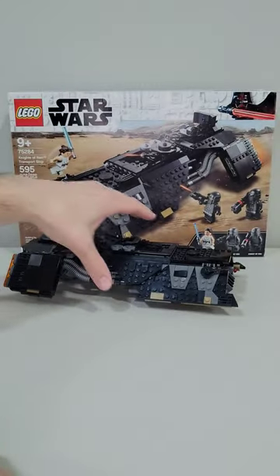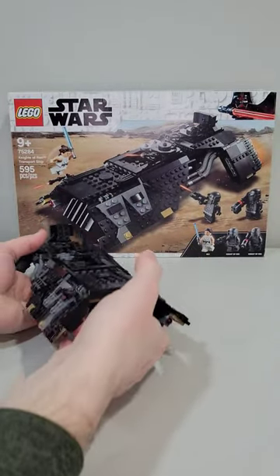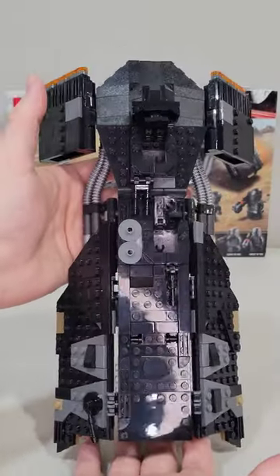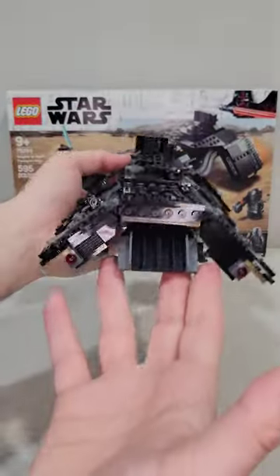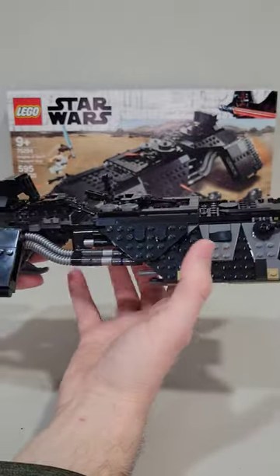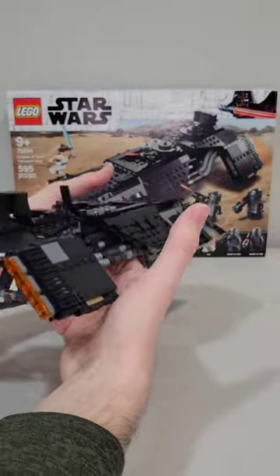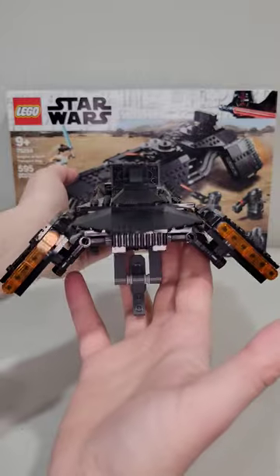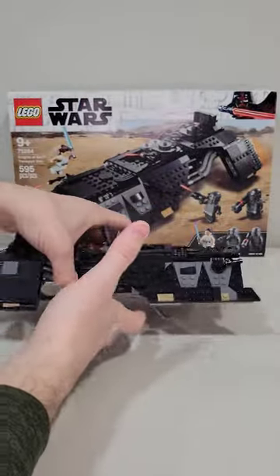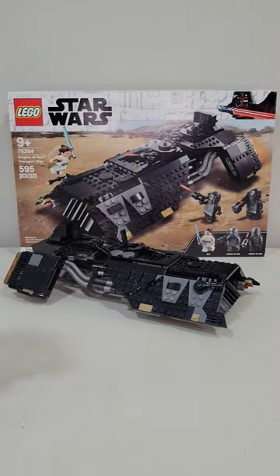This is one of those rare occasions where a set was released at $70, and post-retirement you could actually pick it up cheaper. This set brand new now — and being straight up honest, this is not a great set — you can pick it up post-retirement brand new for like $50. I think it's worth $50. If you're interested, please head over to my YouTube page and check out the full set review that's releasing today.